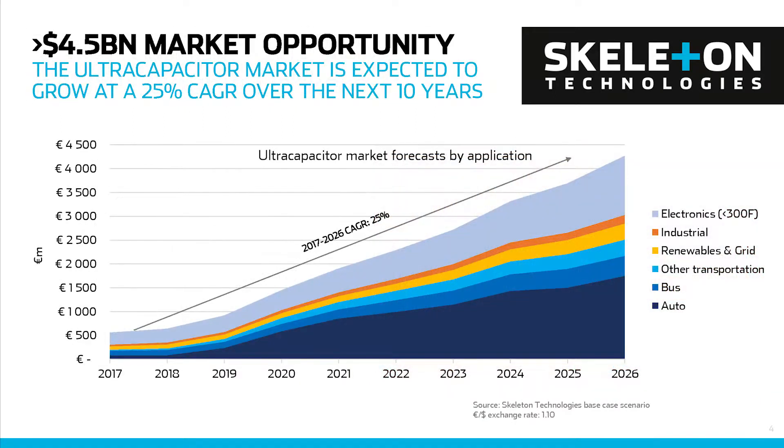The market for ultra-capacitors is seen to grow at a useful rate, so everything is going well.